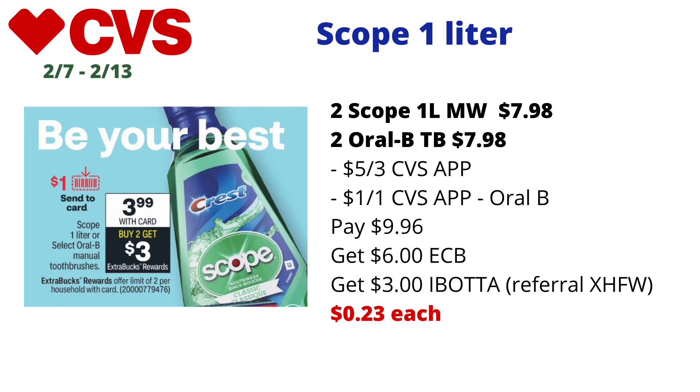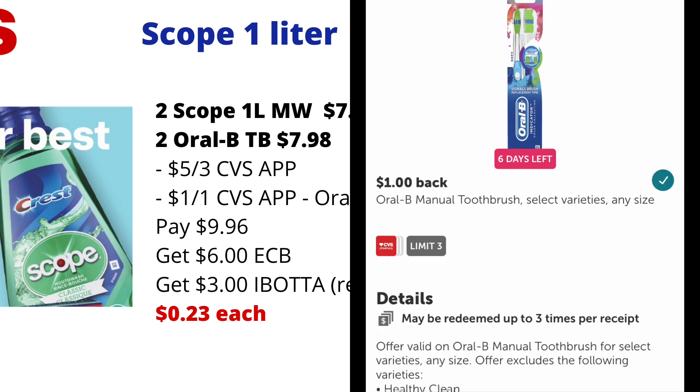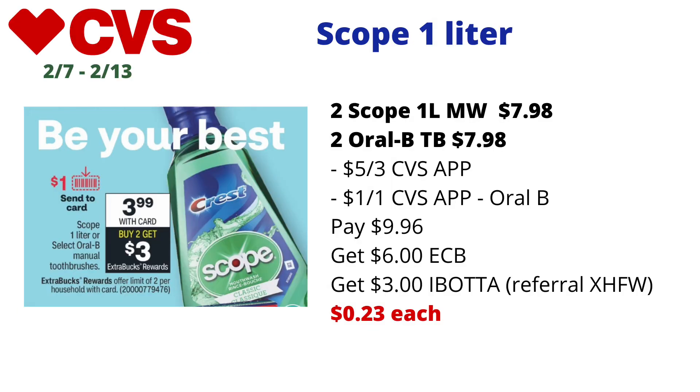I'm paying $9.96 but getting back $6 in ECBs, since I maxed out the deal by picking up four items. Then I'm submitting my receipt to Ibotta for 50 cents off each Scope one-liter and $1 off each Oral-B toothbrush, making the final cost just 23 cents each. If you have a $4 or $14 oral care CRT, this deal becomes a freebie and even a $3 money maker — I didn't have that, so 23 cents each is still pretty good.